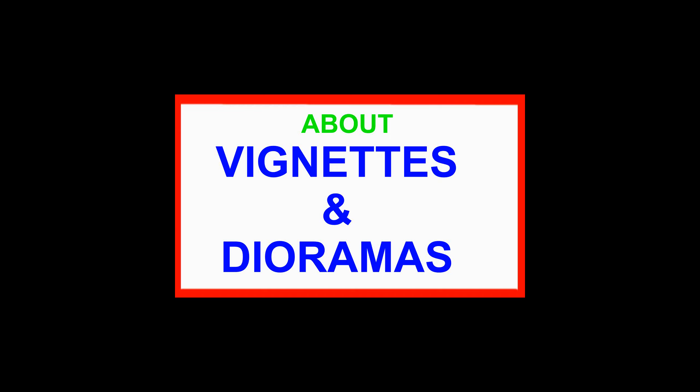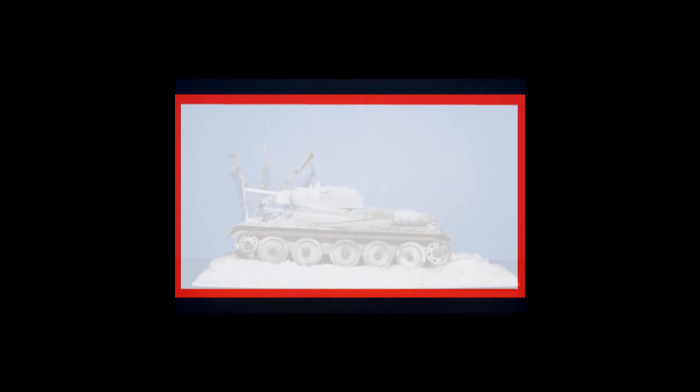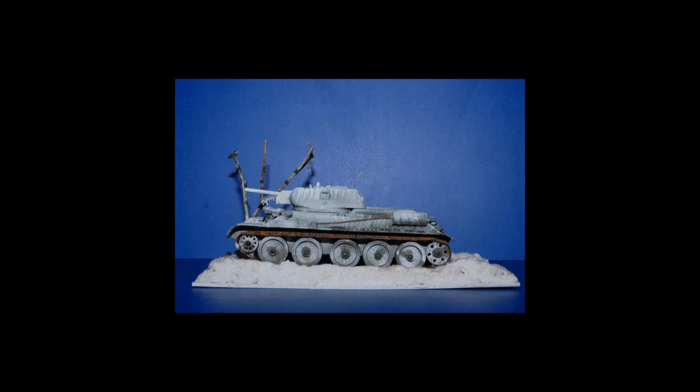Hello everyone! Welcome to the Sci-Fi Dragon channel. I'm in the process of rebuilding this channel, so I'd really appreciate it if you'd click the like and subscribe buttons to help me grow my channel — but I'll do that after you watch the video. Let's get to it!